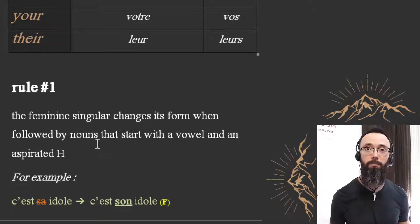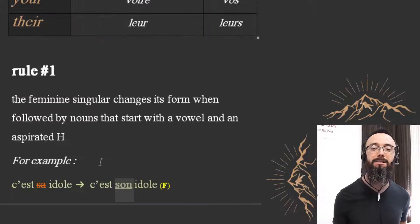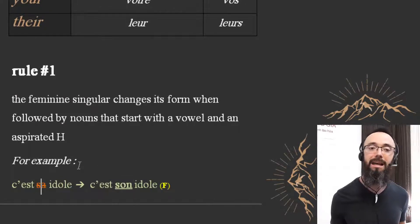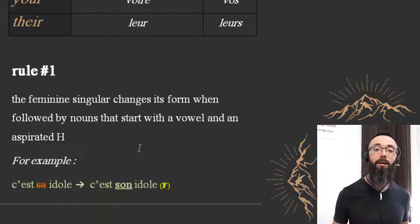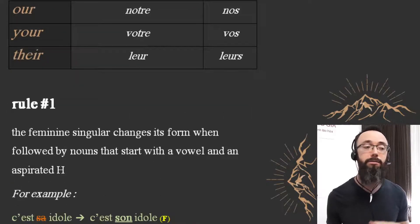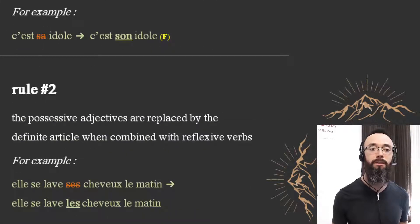Rule Number One: the feminine singular changes its form when followed by nouns that start with a vowel or an aspirated H. For example, we have the feminine word 'idole' — we use 'son idole' here, which sounds like the masculine form, but it is feminine because it is an exception. In theory it should be 'sa idole,' but in this world we use 'son' because it is an exception. Keep that rule in mind — 'c'est sa idole' is incorrect; 'c'est son idole' is correct.